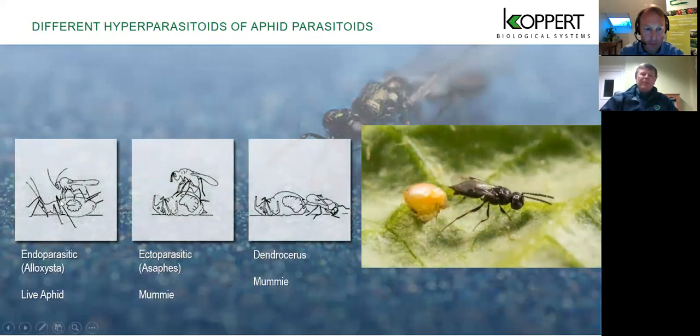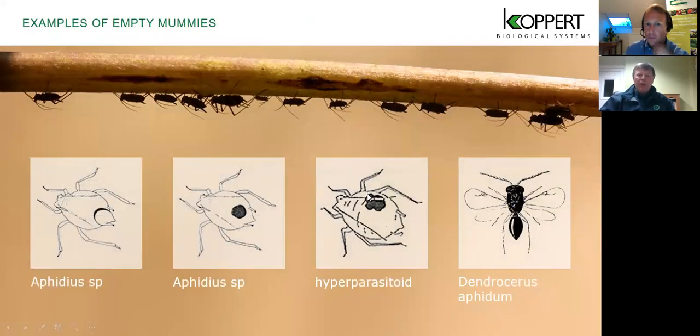One thing that can make this system fall apart is hyperparasitism. Hyperparasitoids over time hone in on monocrop situations and lay their eggs inside our parasitic wasps, preventing them from hatching and disrupting the biological control cycle. What to look out for is a ragged-edged hole anywhere on the mummy body, as opposed to the perfectly round exit hole of the Aphidius species at the back end. If you see this, you know you're in trouble and may need to switch to other alternatives.